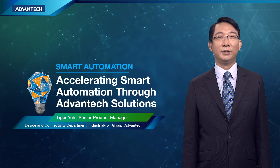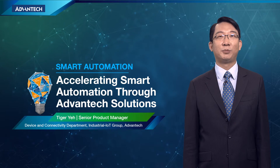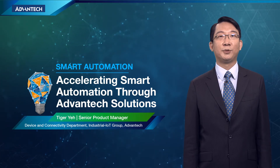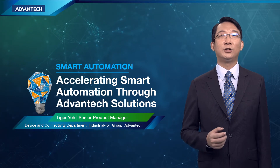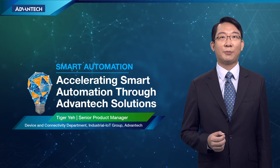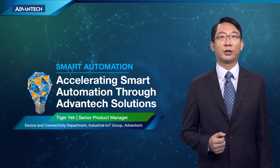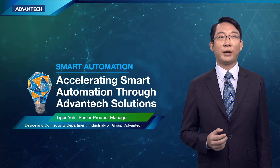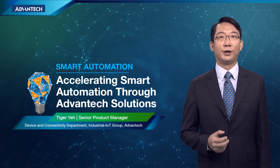Good day ladies and gentlemen, this is Tiger Ye, Senior Product Manager of Advantech Industrial IoT Group. From previous presentations, I believe we have had a good overview about smart automation business focus and opportunities in growing IoT markets. Here I'm going to give you more information about smart automation solutions, key technologies and offerings.